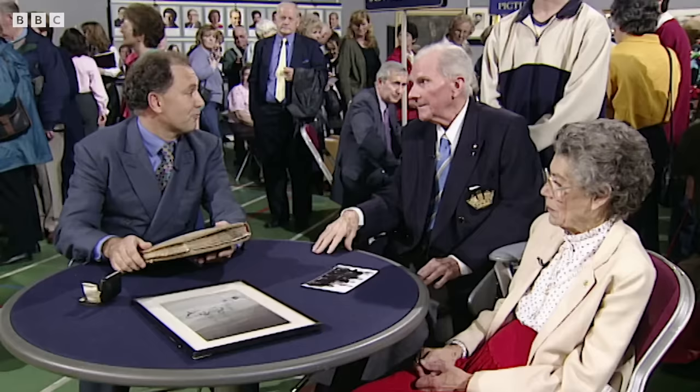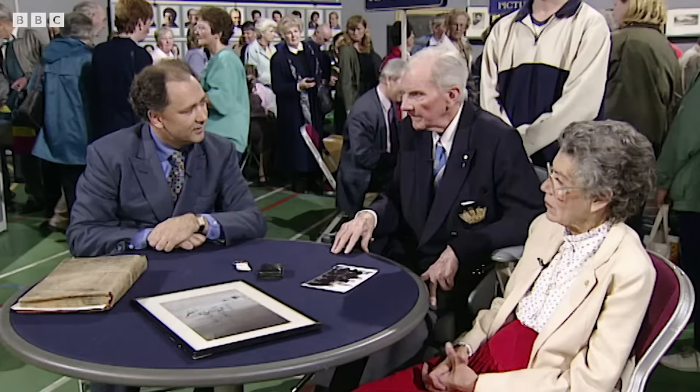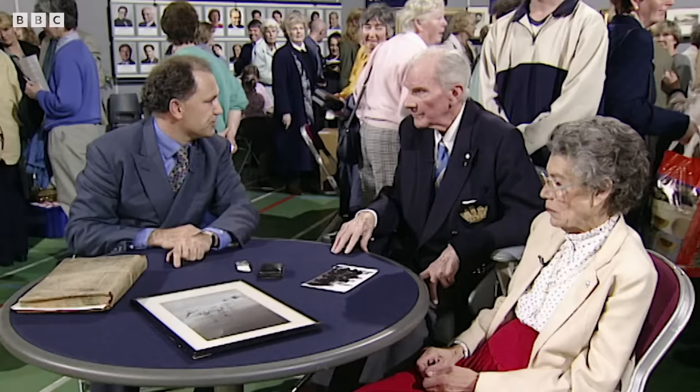Things like this are increasingly sought after and of considerable value now. The other thing here is the Antarctic medal — and this has got two bars for Discovery and Terra Nova. I believe there are only 25 barred Antarctic polar medals of the Great Age. The most anybody ever got was four, which was Ernest Joyce.